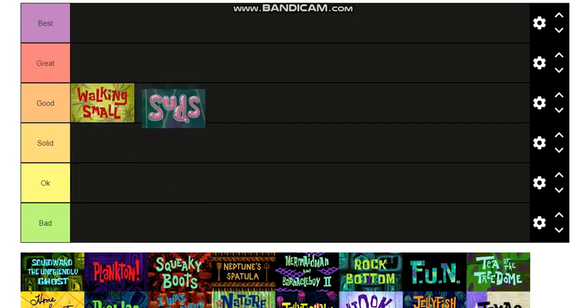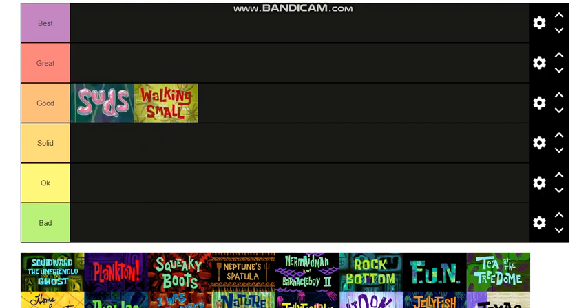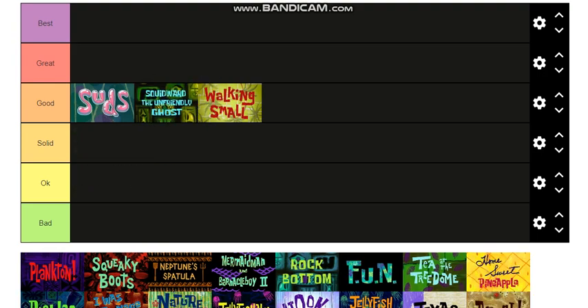I think I'd put Suds above that. Unfriendly Ghost — I'll put that in between. It's a really good episode, I feel like it's pretty underrated. Plankton — that's the first one where he was introduced.